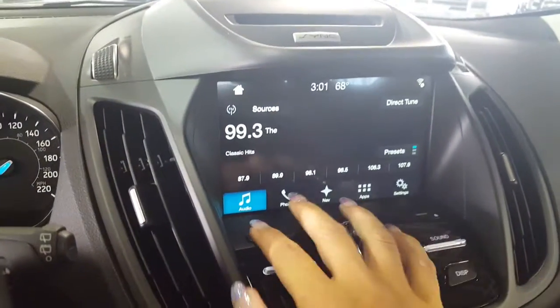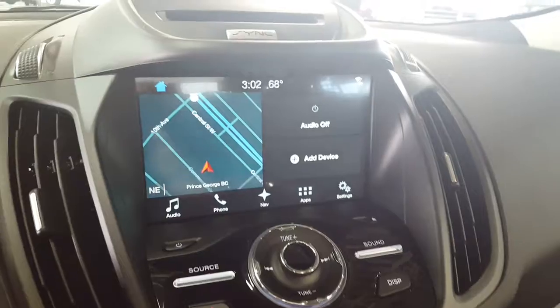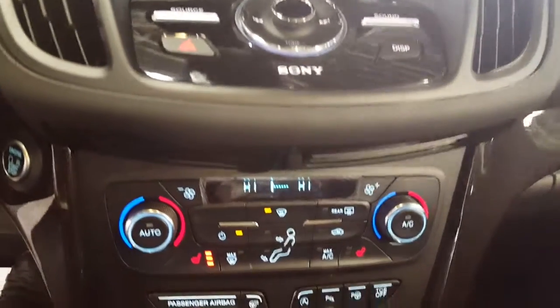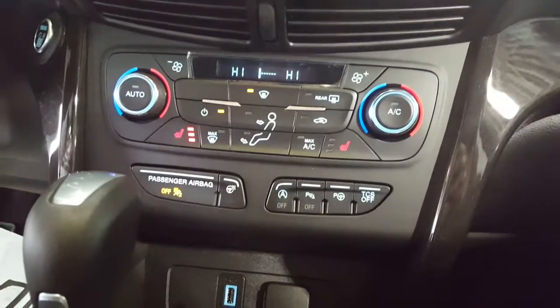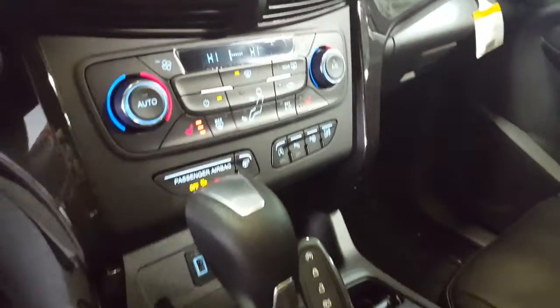Up here you've got to turn the volume off. Your big main screen over here is also your backup camera, as well as your on-dash stereo controls, your climate with your dual zone automatic air conditioning, dual heated seats, your park assist, and your traction control.